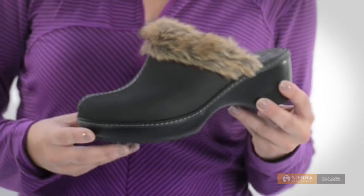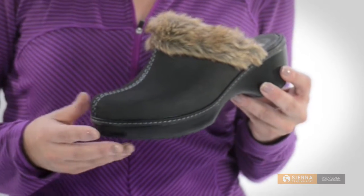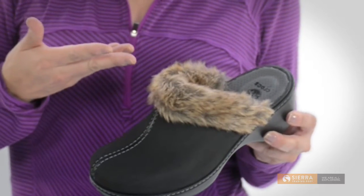What's great is how lightweight and warm they are. They start with a synthetic leather upper and are lined with a cozy faux fur for added luxury.